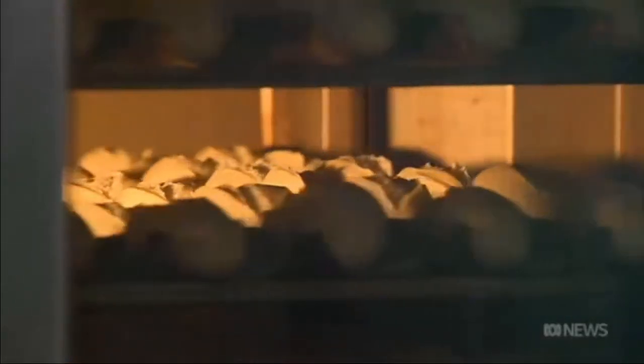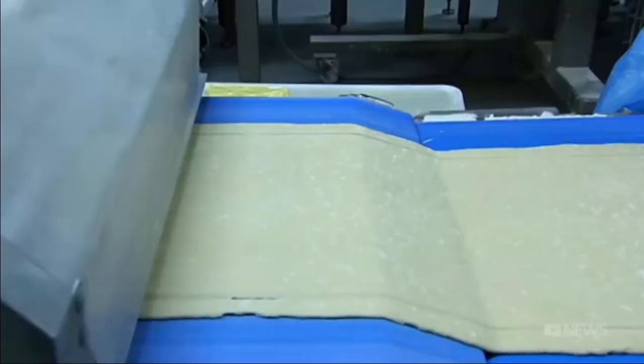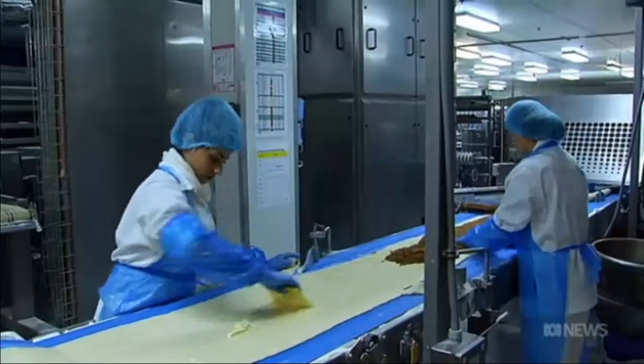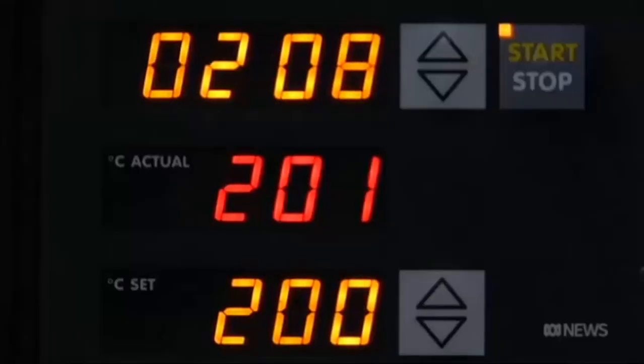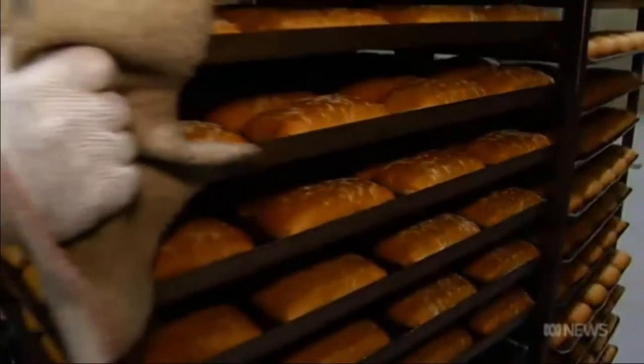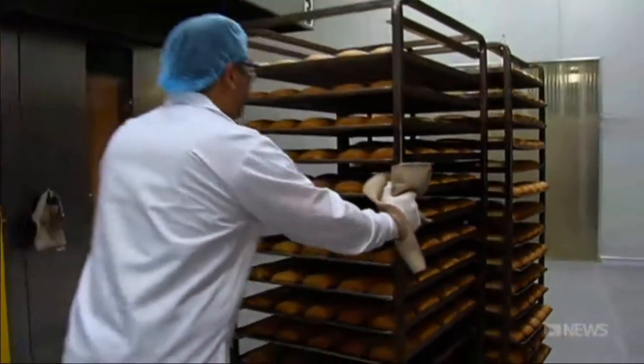So this is the oven area, and this is obviously where we're baking the products. It takes a lot of energy. This industrial bakery spends hundreds of thousands of dollars a year on electricity. So the product is just out of the oven — they're about 180 to 200 degrees temperature. And now the process,